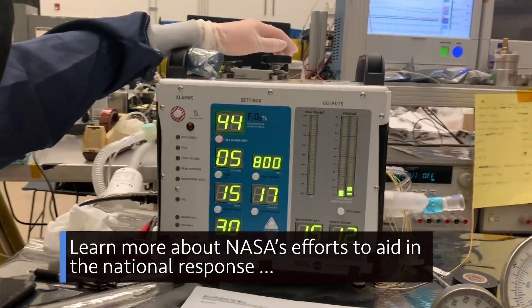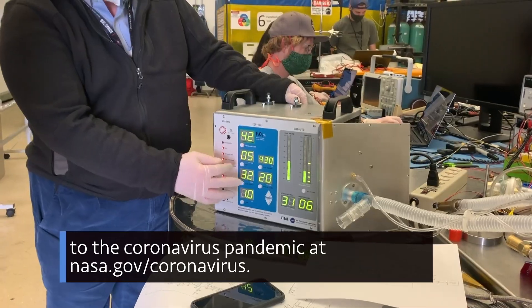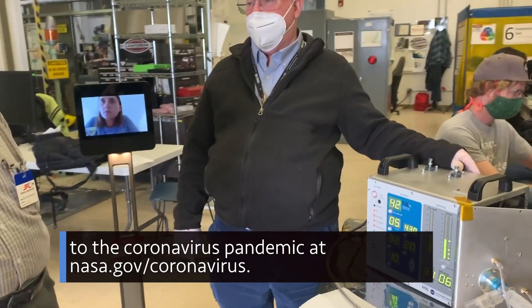Learn more about NASA's efforts to aid in the national response to the coronavirus pandemic at nasa.gov/coronavirus.